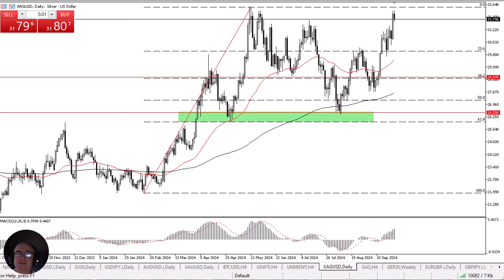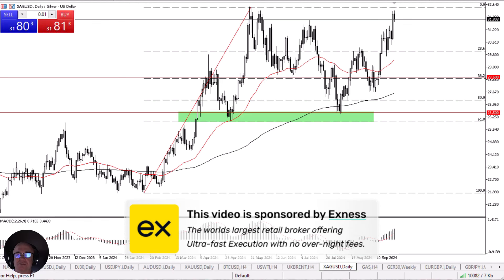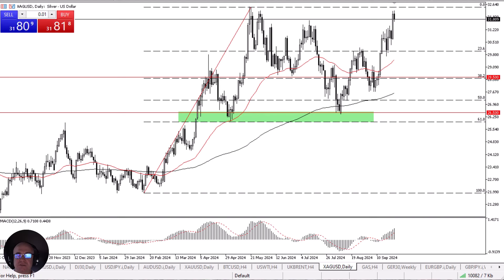Silver has pulled back just a bit during the early hours on Wednesday, as we may have gotten a little bit ahead of ourselves yet again. When I look at the moving average convergence divergence indicator, we are clearly showing signs of divergence from April. So I do think that a pullback makes quite a bit of sense.